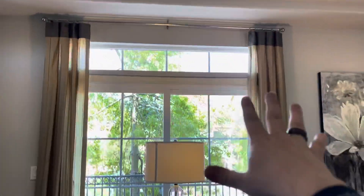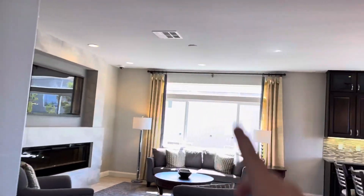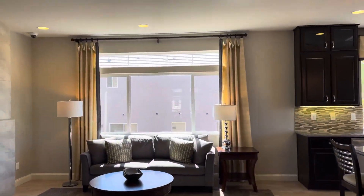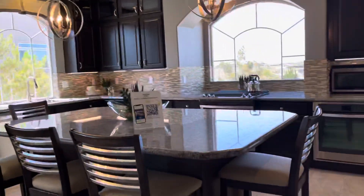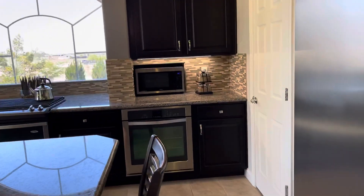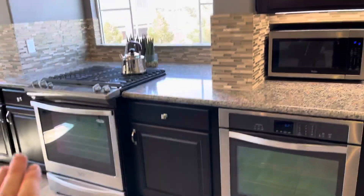The windows up there are not included — that's about a thousand dollar upgrade as well. You get one, two, and then a third window right on top. If you don't want them, just imagine there's a wall there. Now, some homes right now are landing low on appliances.